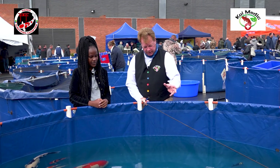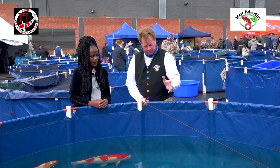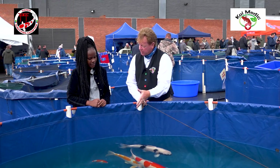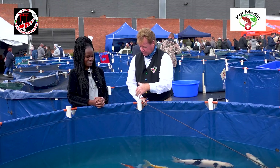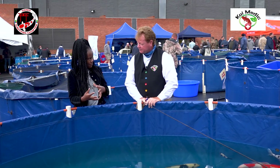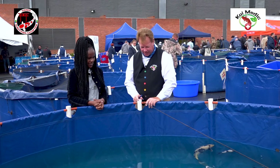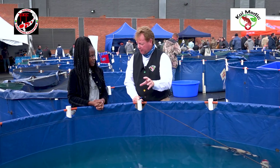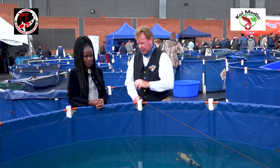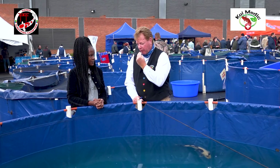What I like most about the Shiro Utsuri is that a lot of people think it's a white fish. It's a white fish with black, but it's actually a black fish with white markings — so it's the other way around. Whereas the Beko is a white fish with black markings. And when they are babies, especially the Showa but also the Shiro Utsuri — if you look in the mouth, the mouth is black.